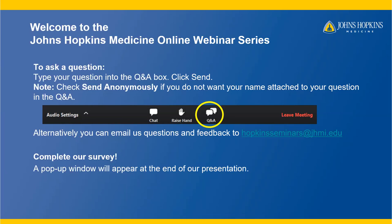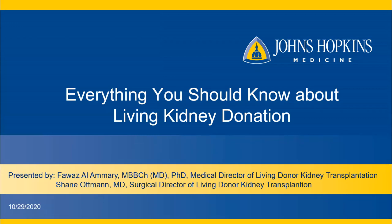We would like to thank Johns Hopkins Medicine for this opportunity to present everything you should know about living kidney donation. My name is Fawaz Al-Ammari. I'm very passionate about living kidney donation. I've completed a PhD in health services research, and my thesis was on increasing living kidney donation in the United States. You'll also hear from our director of living donor transplantation surgery, Dr. Shane Othman, later about the surgery.